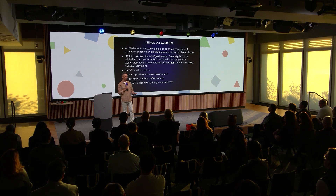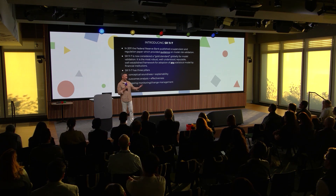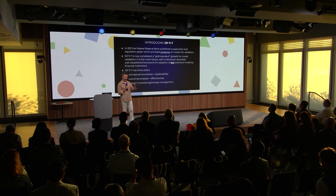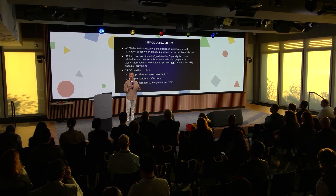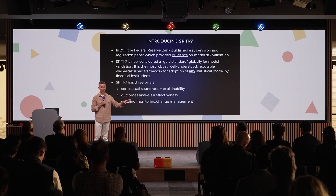We like this framework because it was written in 2011 and predates AI. Because it predates AI, it has been rolled out across all the banks, and everybody in the model validation team is super familiar with SR 11-7. So if you're trying to adopt AI, this is the framework to use in a financial services institution. It's considered the gold standard for any type of model, including artificial intelligence, because AI is a statistical model in the end.